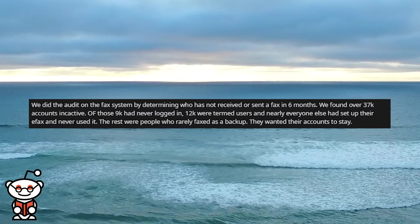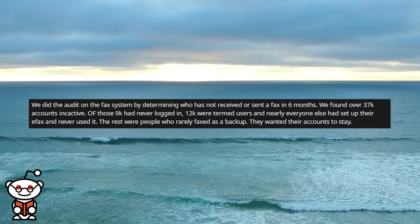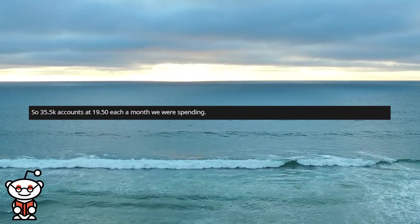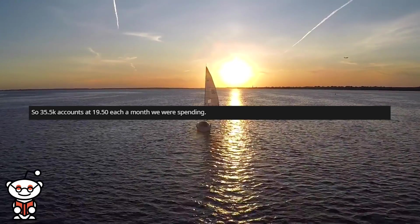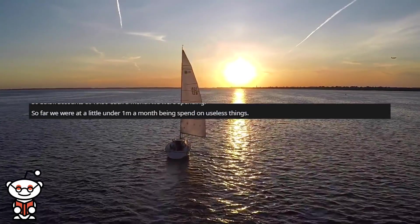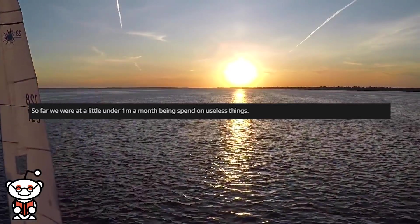Nearly everyone else had set up their e-fax and never used it. The rest were people who rarely faxed and wanted their accounts to stay. So 35,500 accounts at $19.50 each per month — that's $692,250 a month. So far we were just under 1 million a month being spent on useless things.